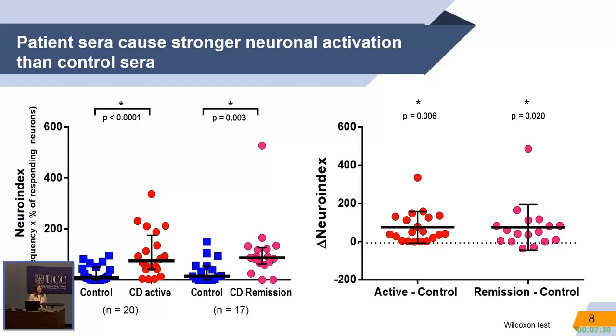Here you can see the neuroindex. The neuroindex represents the overall activity within the ganglion. From this graph, it is evident that both active and remission patients show higher activity patterns compared to control sera.